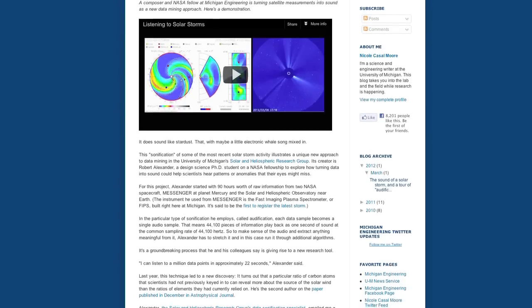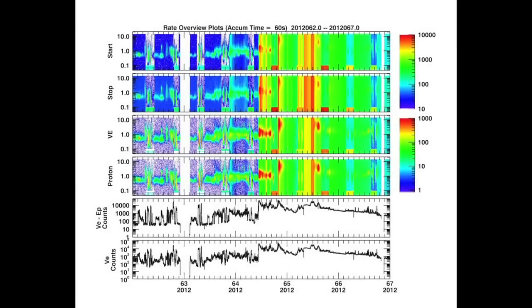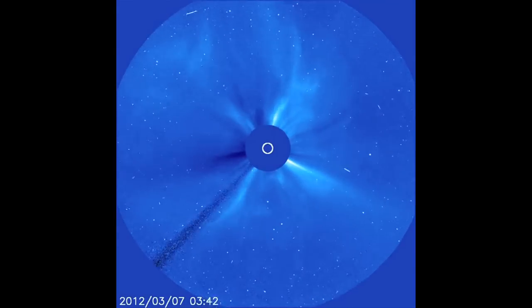Robert Alexander, a student at the University of Michigan, used a type of sonification known as audification to turn data samples from two NASA spacecraft into individual audio samples, creating this.